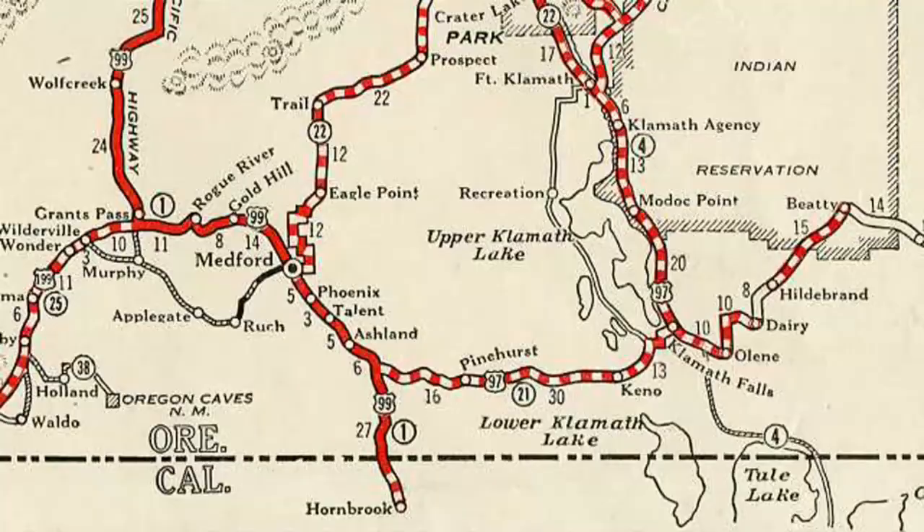Folks heading north on the Old Pacific Highway would cross into Oregon and had their opportunity to visit the Klamath Falls region. Highway 99 was the main north-south highway on the west coast, going all the way from the Mexican border to the Canadian border, through San Diego, Los Angeles, the Central Valley, past Weed, Yreka, and then through the Willamette Valley, Seattle, and on up to the Canadian border. So obviously there was a lot of traffic on this highway.